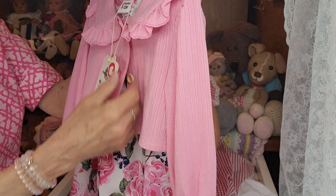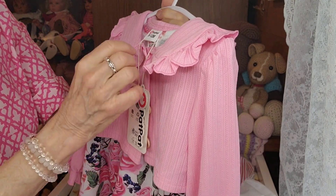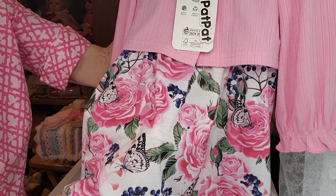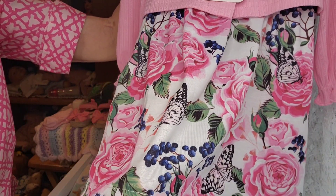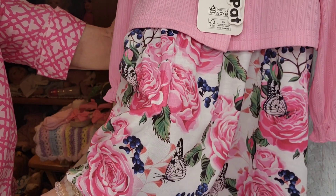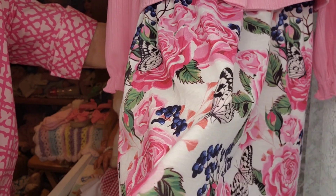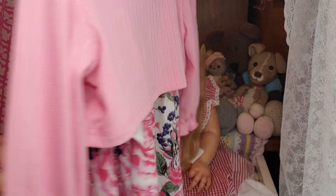I found this and thought that our two girls would look really cute in it. It's actually a short sleeve dress with a jacket over it. And it's got beautiful roses and butterflies — and those actually look like blueberries in there too. But anyway, I just thought it'd be a really pretty dress for them to wear.